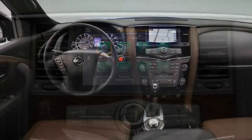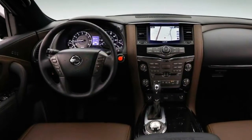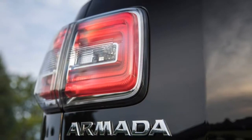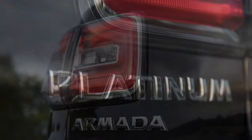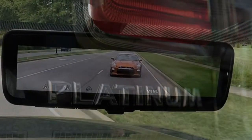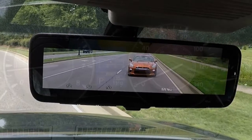This review is based on our full test of the 2018 Nissan Armada Platinum 5.6L V8 with 7-speed automatic and 4WD.